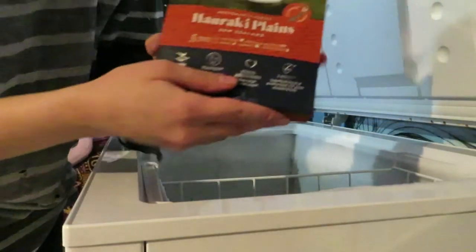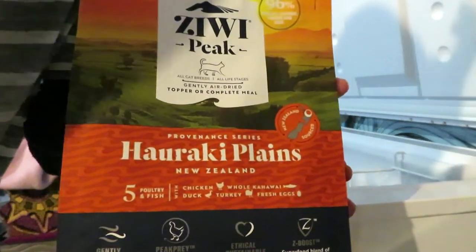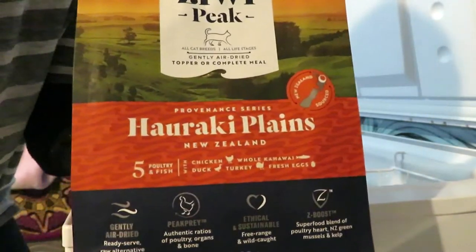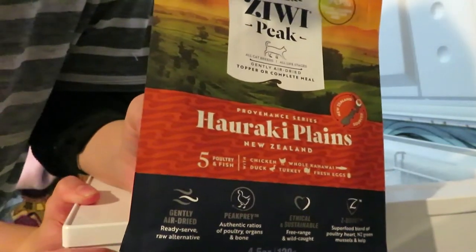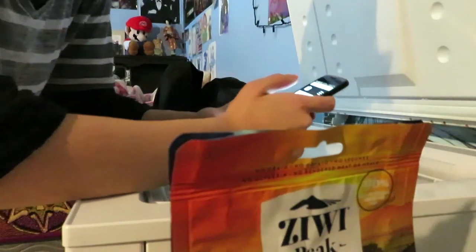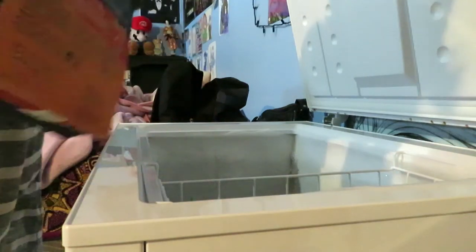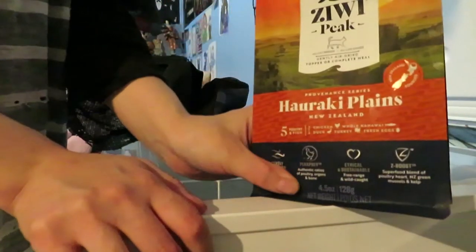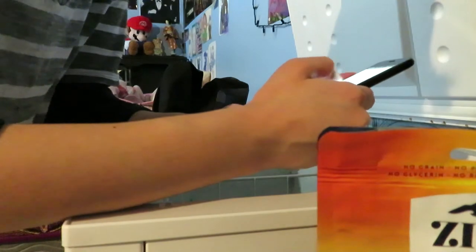I forgot to mention - I've been trying the cats on this new Ziwi Peak line, the Provenance series. So far they've loved the East Cape - that's the one they like the most so far. I've yet to try them on this one; it hasn't been opened yet, so I don't know what they think of it yet.